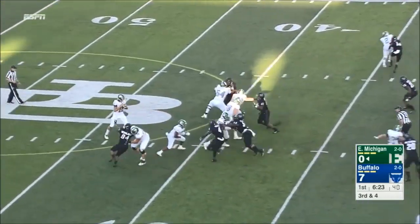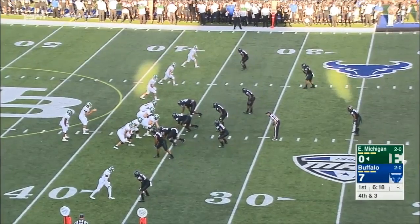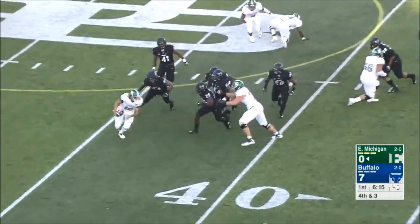Four receivers out. Weegers has time. Looks like somebody who played very little for the Hawkeyes over the last four years and decided to come to Eastern Michigan, basically coming back home.